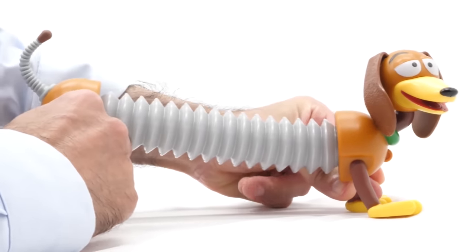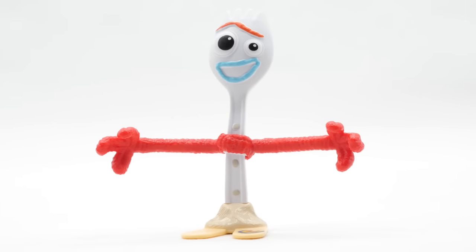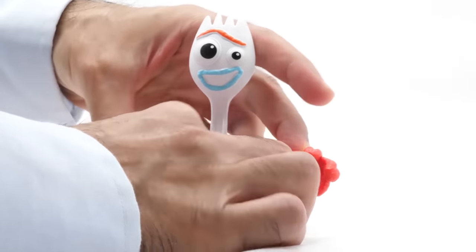Slinky. And here's our favorite new character, Forky. He started life as an arts and crafts project and is having an identity crisis — he's not sure if he's a toy. He's got bendable arms.